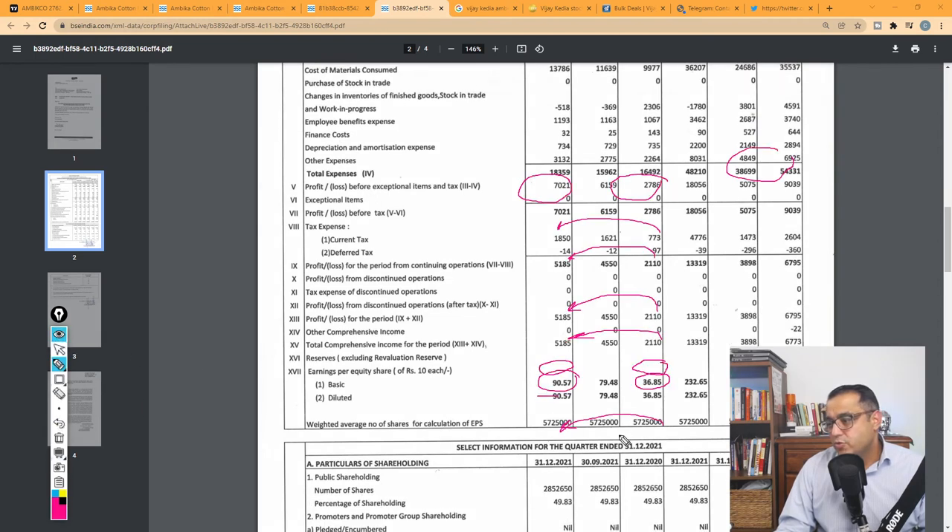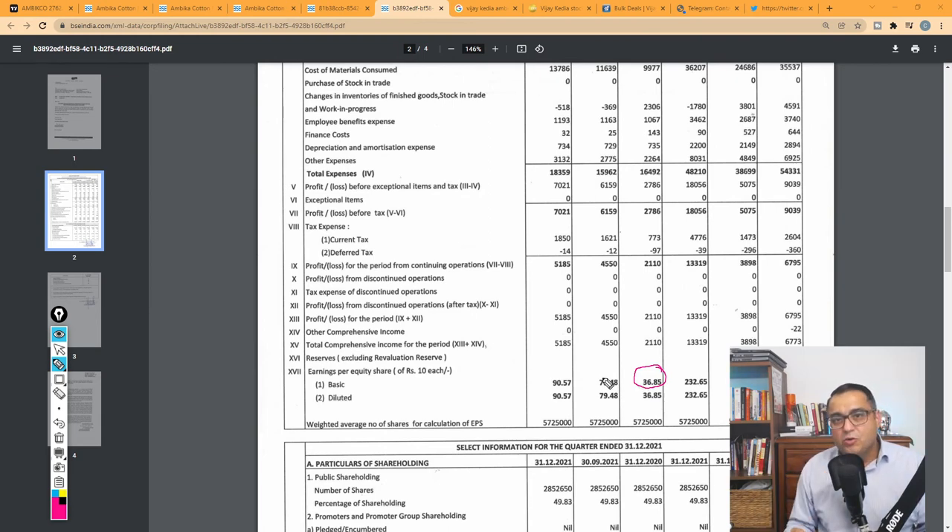Where the magic is: EPS has gone from ₹36.85 to ₹90.57 per share. I focus on EPS because for every share I own of this company, that is my earning for the quarter — and promoter Mr. Chandran is working for it. So ₹36.85 earning per share in Q3 2020 has become ₹90.57 this quarter, which is phenomenal. That's because operational levers are coming into play, along with a decent jump in sales and higher realization as well.